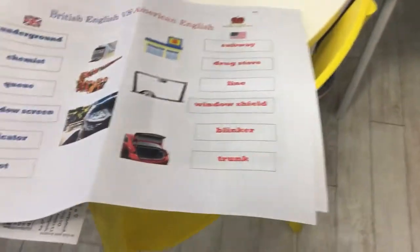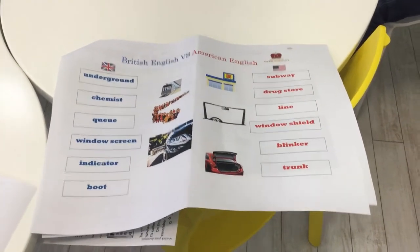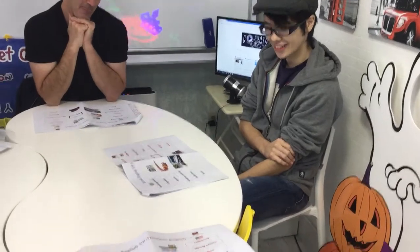Hello and welcome to the British Club! Today we are comparing American English and British English again. We've got some interesting words — these are today's words: British English versus American English. Listen to the accent, this is very important. Aris is from America and Michael is from England. Welcome, welcome!